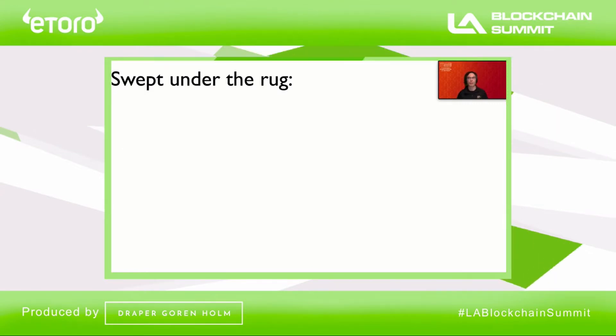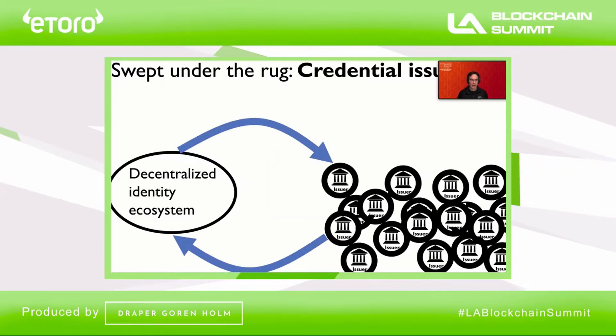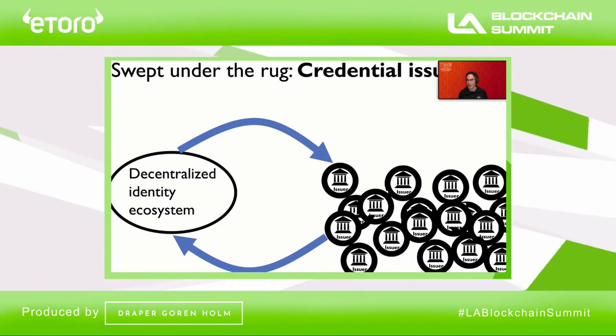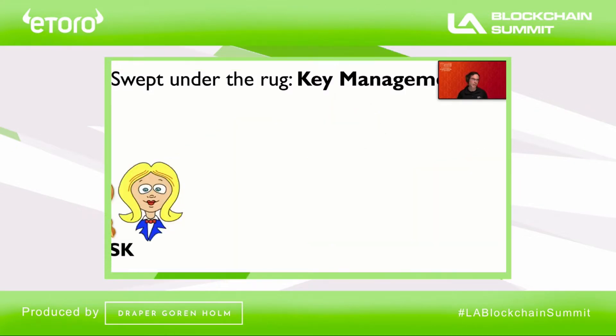But there are two critical problems swept under the rug. The first is the problem of credential issuance. Alice goes to an authority known as an issuer to get her credential, but where is this authority going to come from? A decentralized identity ecosystem isn't going to thrive unless there's a community of issuers, but you wouldn't expect issuers to start arising until there's a robust decentralized identity ecosystem. In other words, we have a chicken-and-the-egg problem, and it's unclear how to address this using conventional tools.